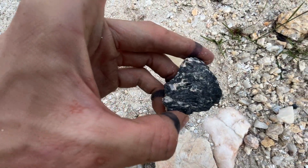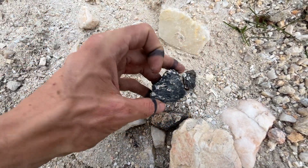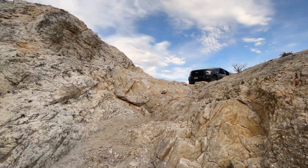This is likely tourmaline — mostly massive, but some prismatic habit here. We're gonna move on, hoping things get more interesting.